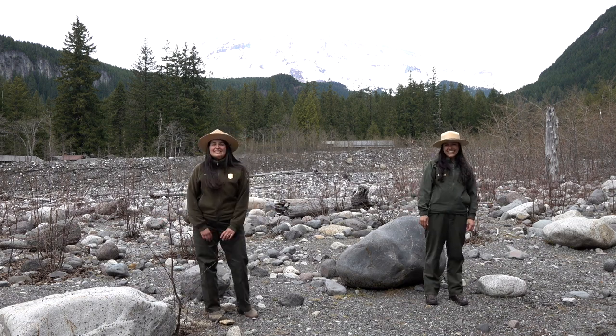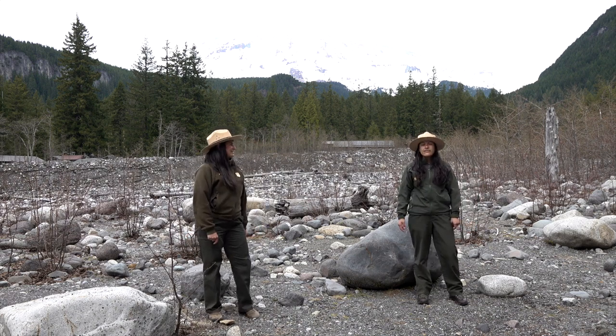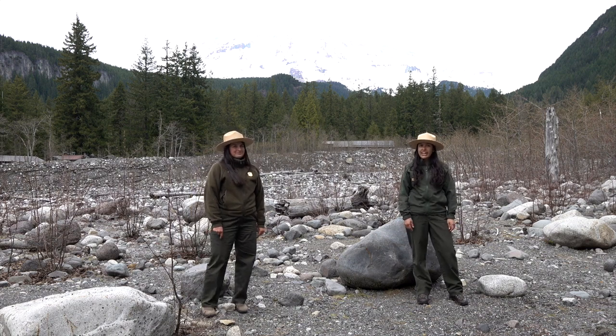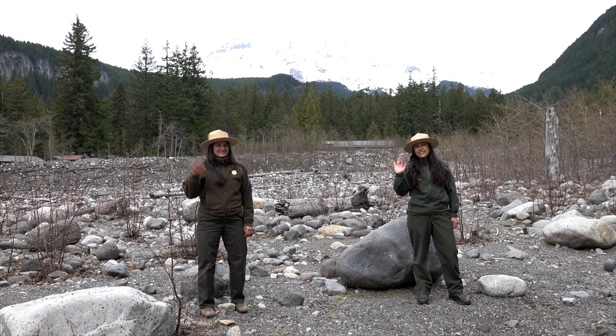All right, everybody! Thanks for joining us at Mount Rainier to learn about rocks and volcanoes. Visit our website to learn more about volcanoes and create your own eruption at home. Have a great day, everyone! Bye!